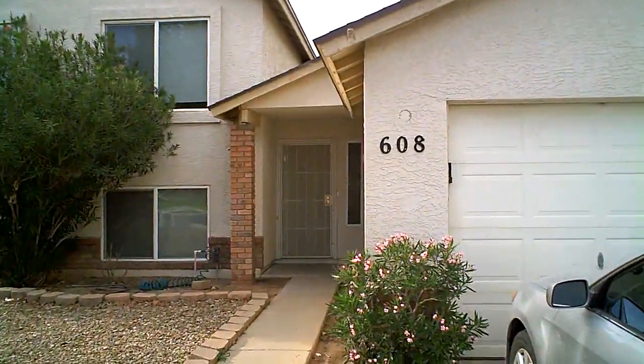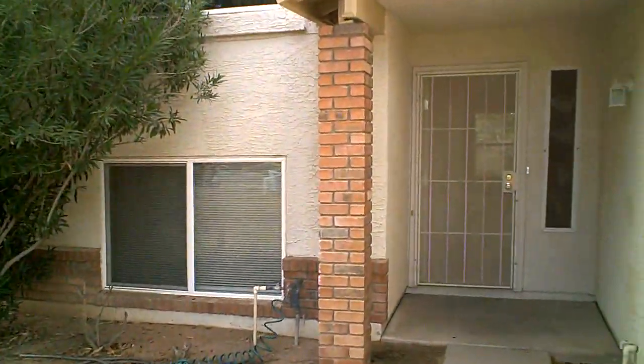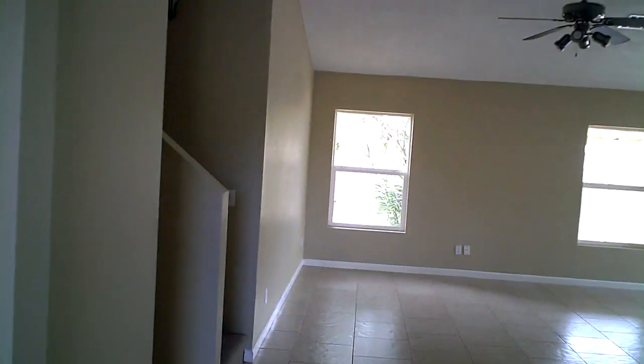We'll be taking a look inside today. It's the main level with the vaulted ceiling. There's a coat closet right when you walk in. Go to the right and walk to the kitchen.